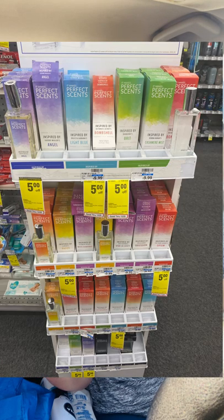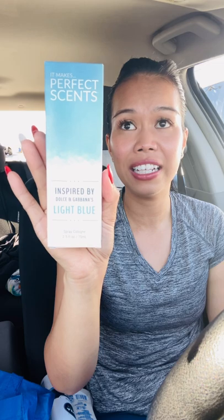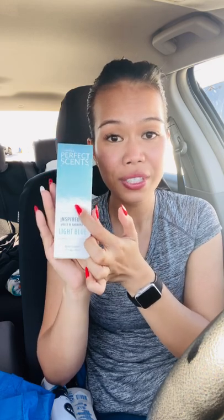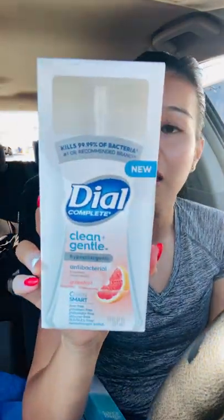These are kind of freebies I found — this Perfect Scents, inspired by Dolce & Gabbana's Light Blue. They are actually $5 off in my store, retailing for $9.99. I had a $5 off any fragrance CRT, so it's on sale for $4.99 and using that CRT lowers the price making it free! Grab your free perfume — it's great stocking stuffer material and would be a nice addition to a Light Blue themed gift basket.